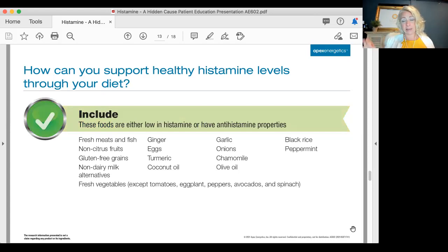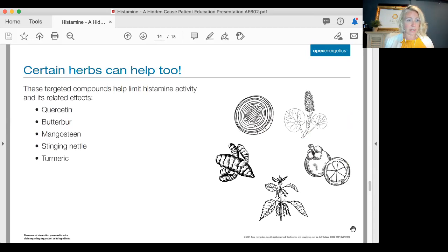Foods to include: fresh meats and fish — fresh is the key word, not meats that have been fermenting or aging. Non-citrus fruits like blueberries and blackberries, non-dairy milk alternatives, fresh vegetables — except tomatoes, eggplant, peppers, avocados, and spinach. Ginger, eggs (sometimes eggs can irritate, so be aware), turmeric, coconut oil, garlic, onions, chamomile, olive oil, black rice, and peppermint are good things to include.